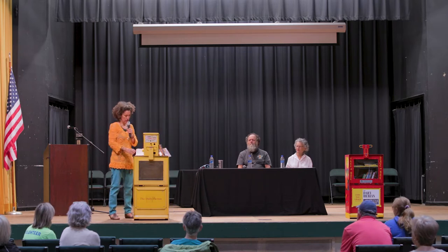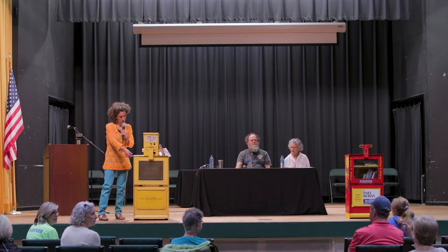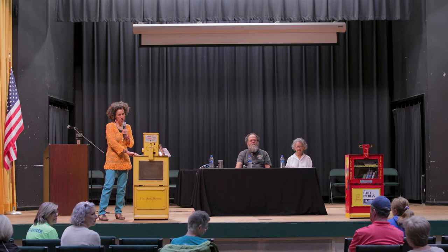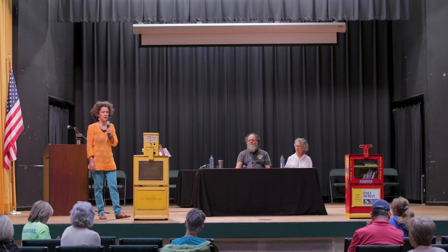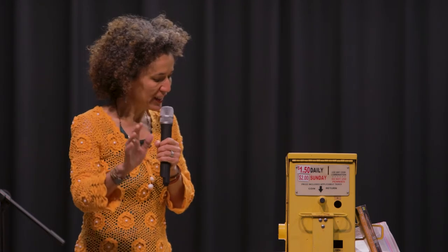I'm trying to get people in New Iberia interested. We did have quite a few people call in today saying they weren't able to make the meeting but were still very interested in getting the box. Hopefully someone would consider taking one home with them today. It's a wonderful way to make connections and a wonderful use of these boxes. I highly encourage it.